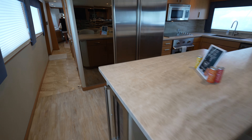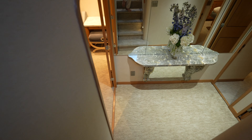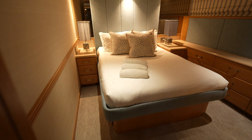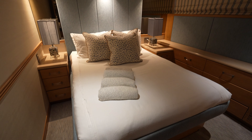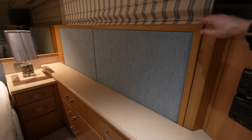Before we head up to the raised pilot house, we are going to head down to the guest cabins. Down here is where you find the three official staterooms. We'll start forward with what would be considered the VIP cabin. It's a very comfortable room — very bright, very clean — and this has a Pullman berth, so you can sleep an extra body here.